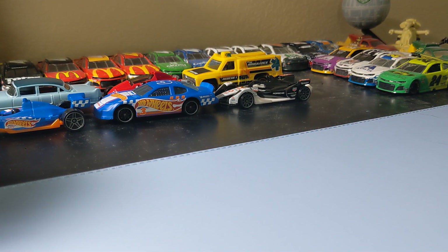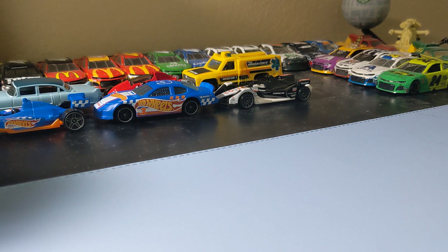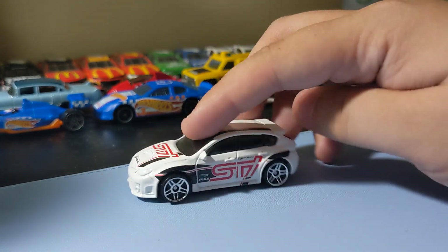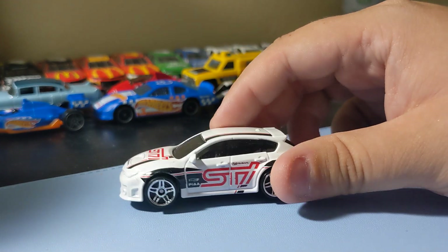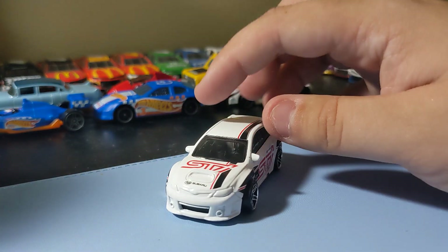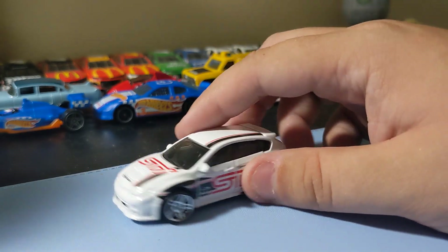Next up is the Subaru WRX STI in white. This is a recolor. I like the white better than the yellow. White cars do smell good when you crack them open though. Pretty cool little Subaru. Kind of generic, but it's not that bad. I like the STI on the side. That's a pretty decent casting. One of my favorite STI Subaru castings, definitely from Hot Wheels. So I like that one.